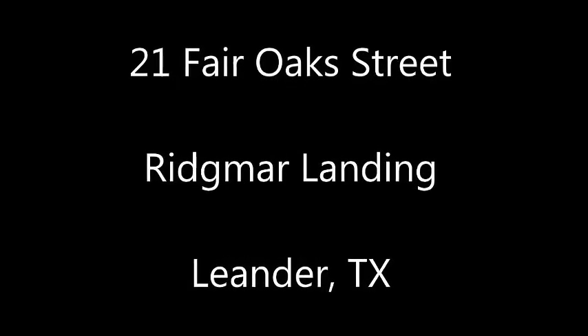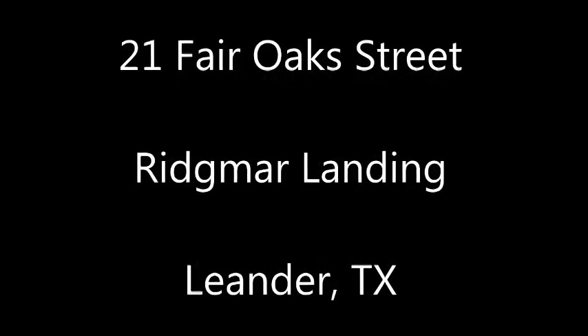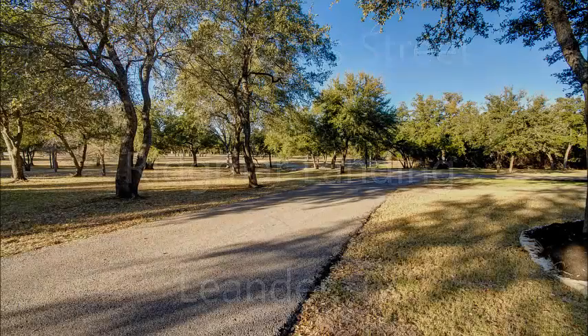Hi, it's Stuart Sutton at One Acre Plus Homes. 21 Fair Oak Street is in Ridgemar Landing in Leander, Texas.